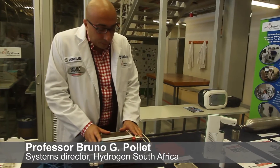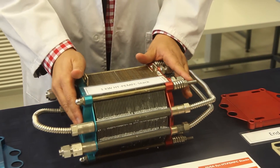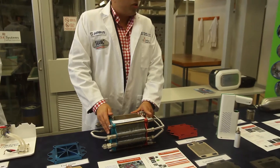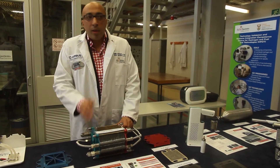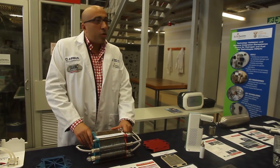This is the system we put together here at the university — about 80% of the components originating from South Africa, from the platinum to the electrodes. We put that fuel cell stack together last year and that stack goes into a system called combined heat and power. It's about 1 kilowatt — we can actually reach 1.5 kilowatts, which is more than enough to power a house.